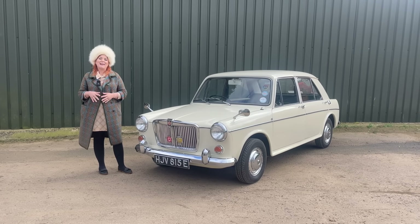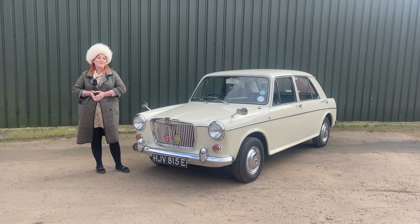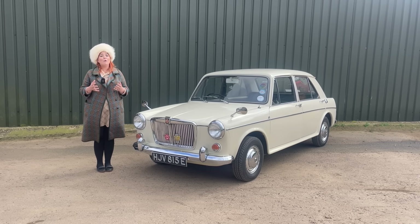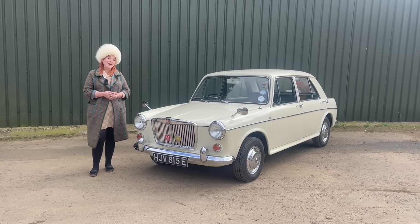Hello, I'm Steph from My Driver Classic. Recently we took out a Triumph 1500 and throughout that video I made reference to the ADO16. I've had quite a few emails saying 'Steph, can we revisit the ADO16?' and I'll always do my best for you lot at home. So here we are, testing today an MG1100.